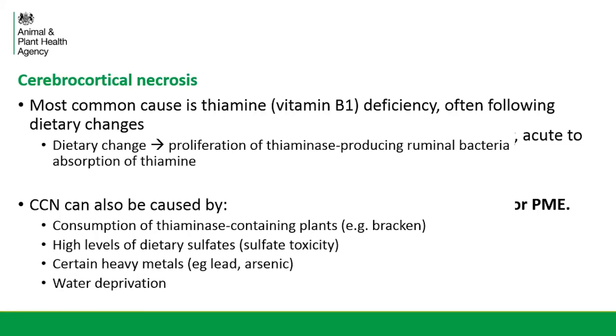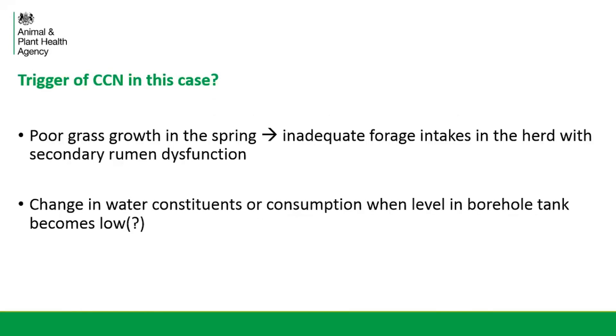We advised that the borehole water should be tested and it came back normal for sulphates. We had ruled out heavy metal toxicity on testing of the liver from the post-mortem, and there was no history of water deprivation in these cattle. When thinking about the most likely trigger of CCN in this case, we considered it most likely to be dietary related. There was no history of carbohydrate overload and they were on quite a low concentrate input. However, there had been quite poor grass growth in the spring and the sward length was considered quite low. It was surmised that inadequate forage intakes had led to a secondary rumen dysfunction, and this dysfunction led to a change in the microflora in the rumen, resulting in the thiamine deficiency.